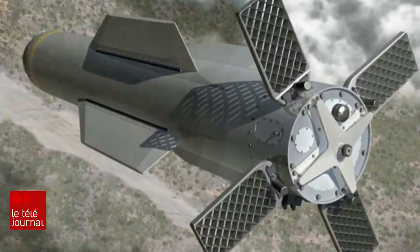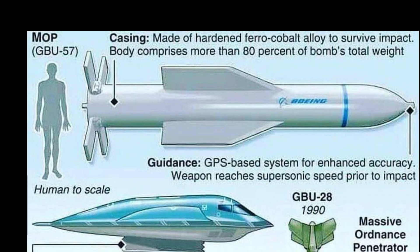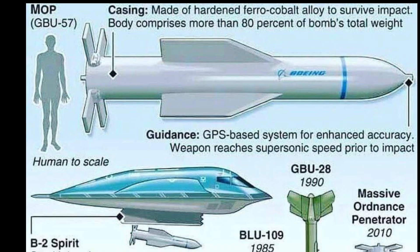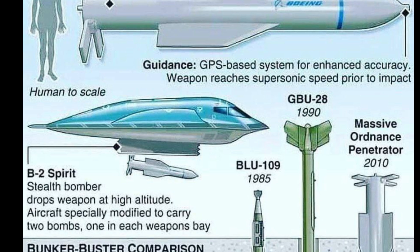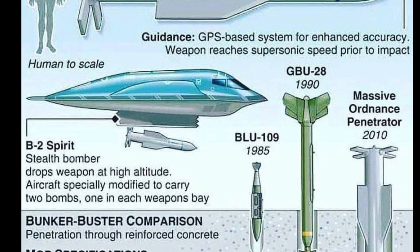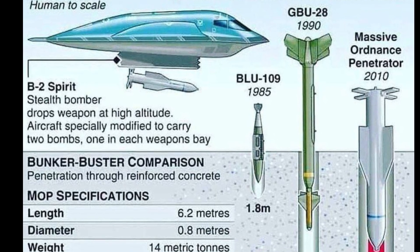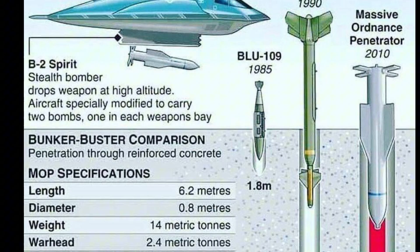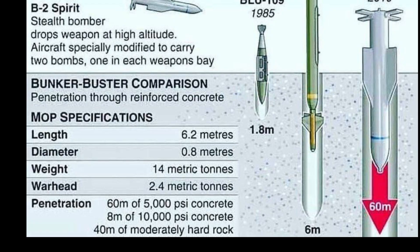To ensure the weapon strikes the target at the optimal angle and maintains a stable trajectory during its long fall, many designs incorporate offset fins on the tail assembly. As air rushes past, these fins induce a rotation, causing the bomb to spin along its longitudinal axis. This gyroscopic effect provides stability — much like a spinning top or a rifle bullet — making the weapon resistant to being deflected by crosswinds or atmospheric variations, and improving its accuracy.